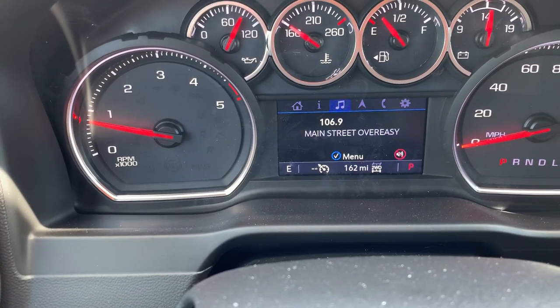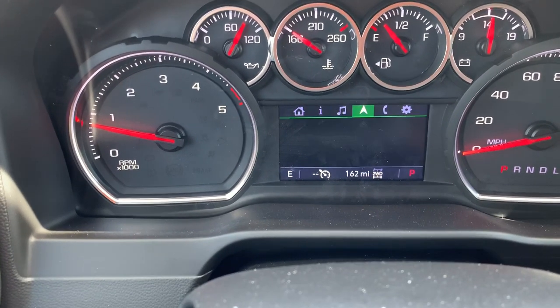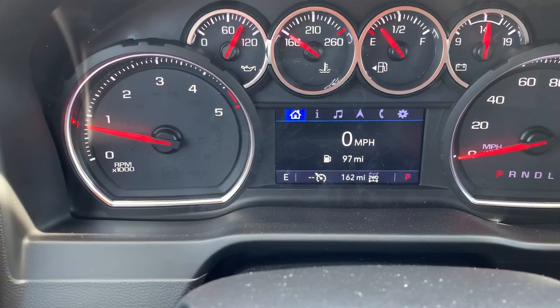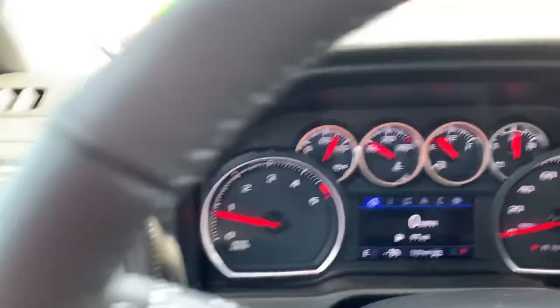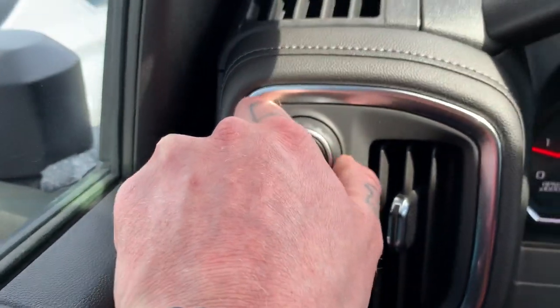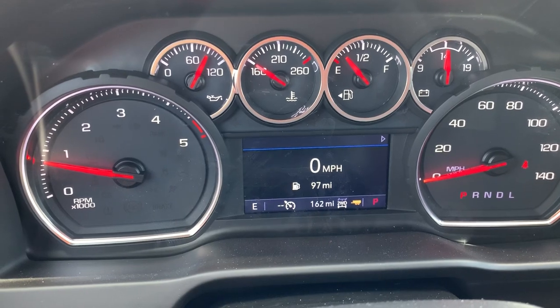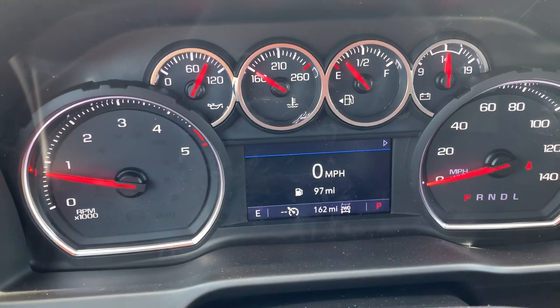We're also going to have the ability to manipulate our audio settings, navigation, and phone all right from here, which is a nice feature. Two-high, four-high, four-low options right here. This is going to be the switch over into tow haul mode — just turn that to the left and you can see that little trailer icon pop up.